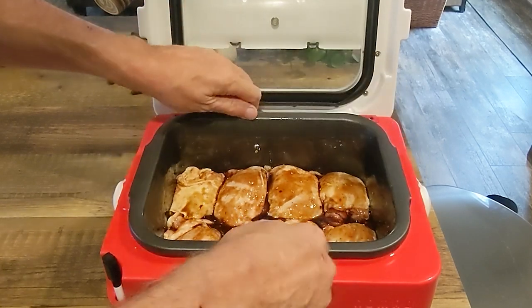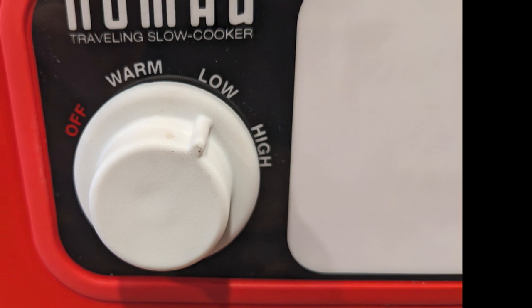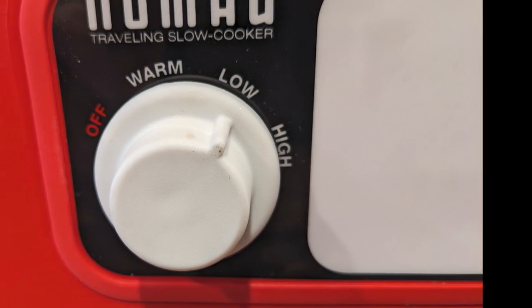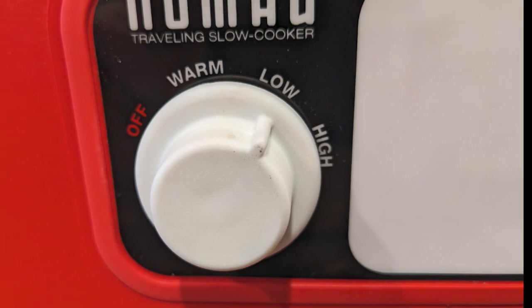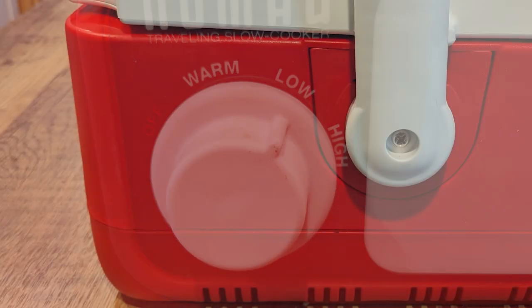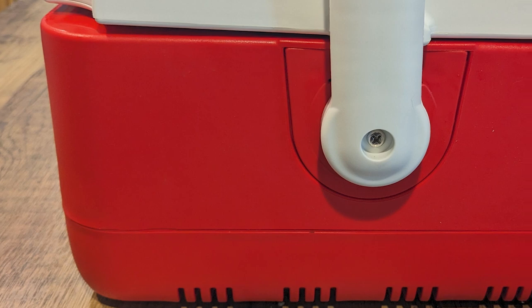The Presto Nomad offers a wide temperature range, giving you the flexibility to cook a variety of dishes — from slow-cooked pulled pork to Asian chicken thighs, or corn chowder to Texas chili. Plus, with its rugged high-impact housing, it's designed to withstand the rigors of travel.